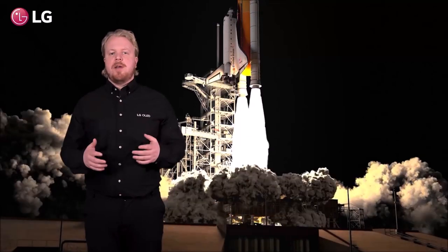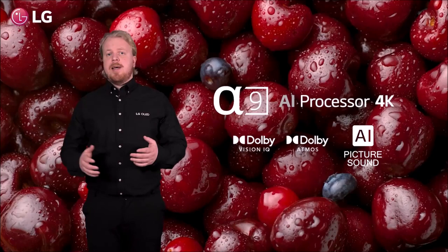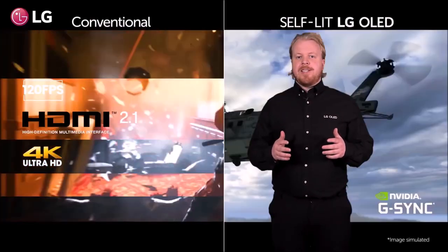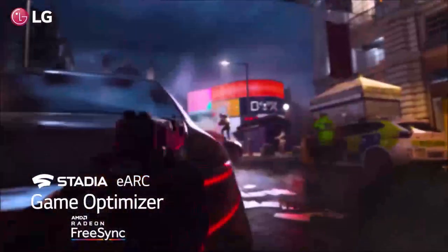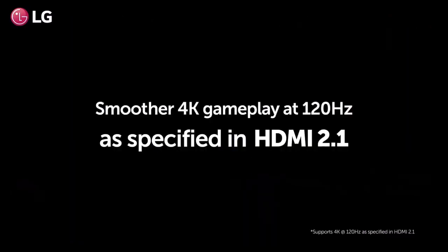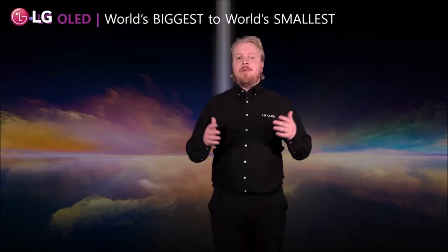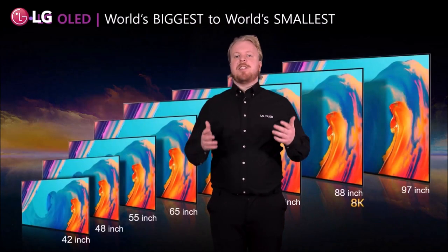In addition to these improvements, the C2 has 4 HDMI 2.1 ports, a 120Hz refresh rate, and an incredibly low input lag, making it a great TV for gaming. It also has full support for both AMD FreeSync and NVIDIA G-Sync so you can enjoy a tear-free game regardless of which system you connect to it. The LG Game Optimizer gives you precise control over a number of factors as well as standard presets for specific genres to improve image quality and responsiveness.